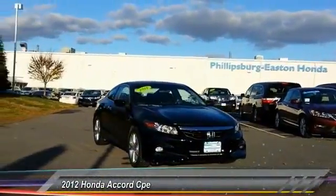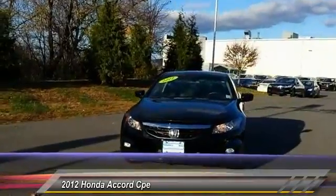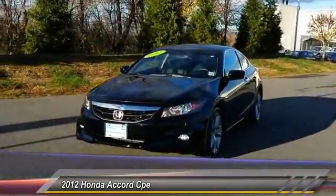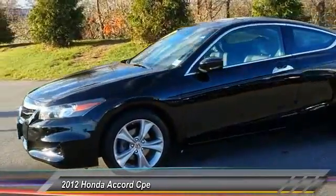The 2012 Accord — ingeniously simple, yet overflowing with luxury and technological creativity. All that and more in the Accord, and it's priced below $25,000.